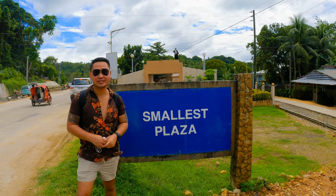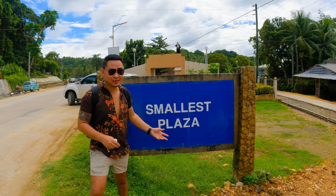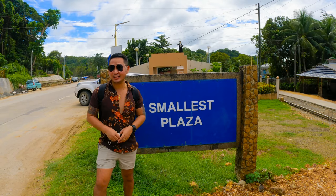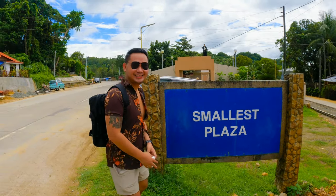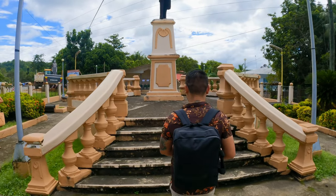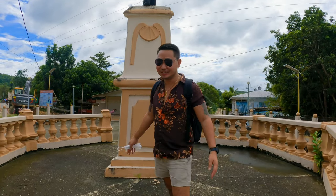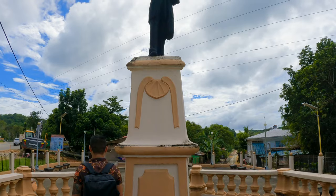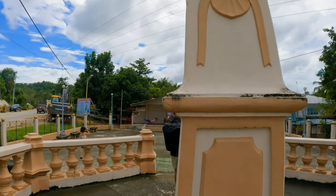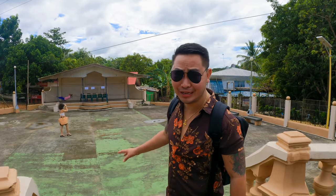Hey guys, so we're here in Guimaras island and our first stop is the smallest plaza. Did you know that this plaza is the third smallest plaza in the entire world? Amazing, right! I'll give you a quick view of what it looks like inside. So that's it — that's why it's the smallest; it only has a stage at the back.